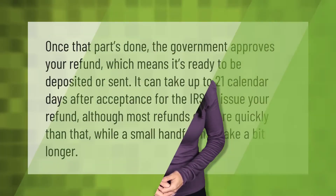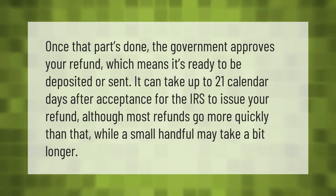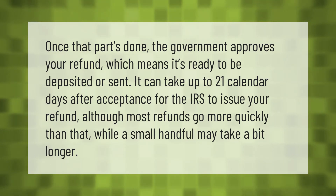Once the government approves your refund, which means it's ready to be deposited or sent, it can take up to 21 calendar days after acceptance for the IRS to issue your refund, although most refunds go more quickly than that, while a small handful may take a bit longer.